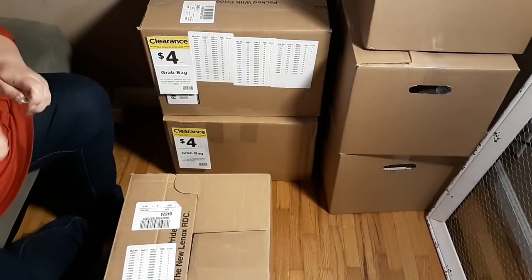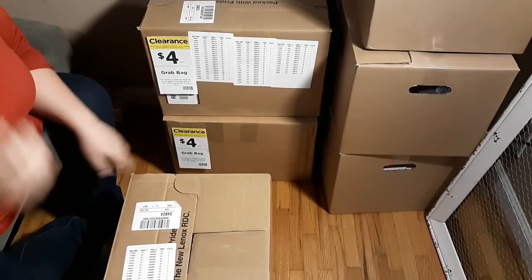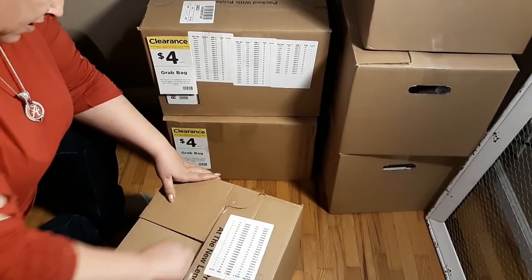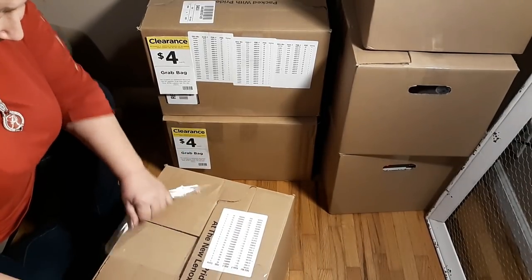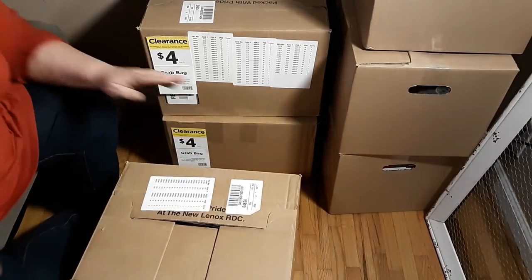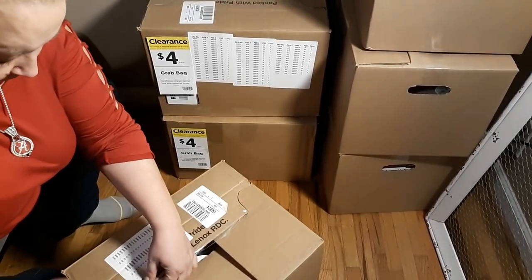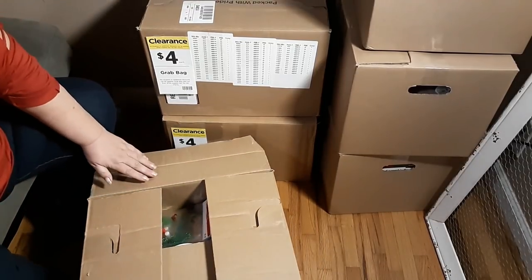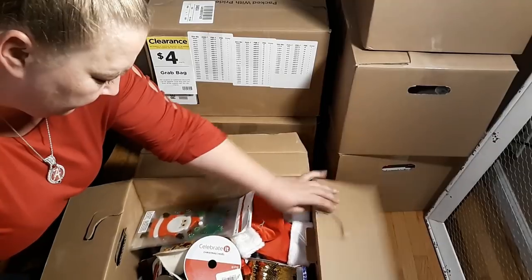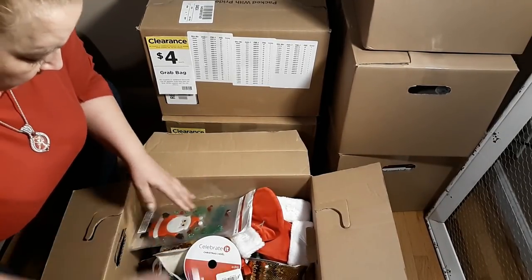I automatically come into the house and take my shoes off - cannot stand shoes. A lot of us southern girls are like that. Like I said this is my first grab box so I'm not sure what to expect - I'm just beside myself excited. Let me make sure I don't stab myself and let's see what we've got. Obviously this is a Hanukkah tin.